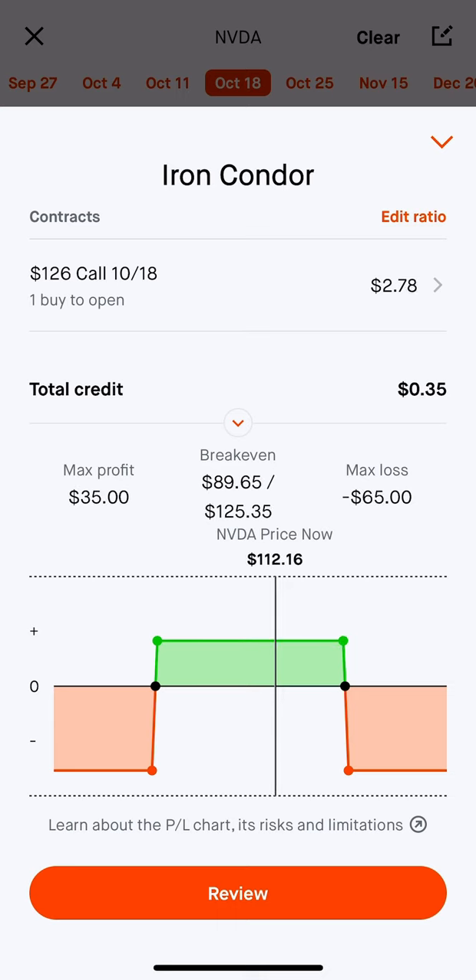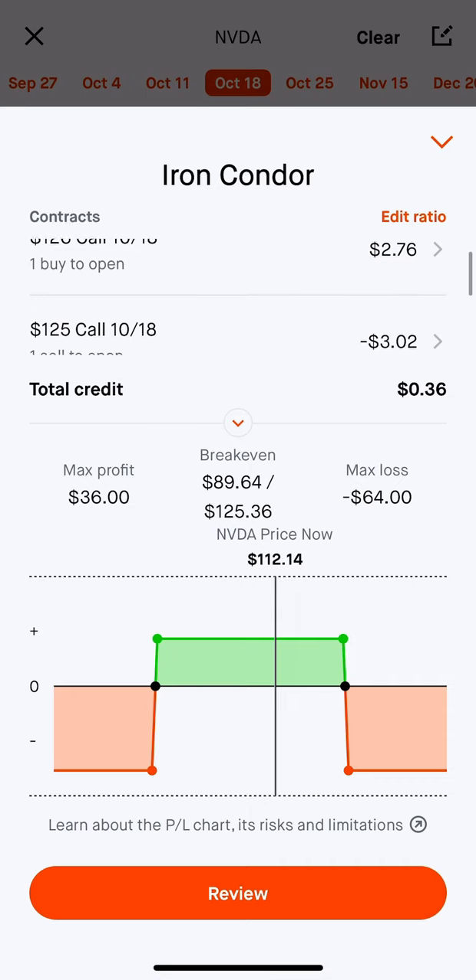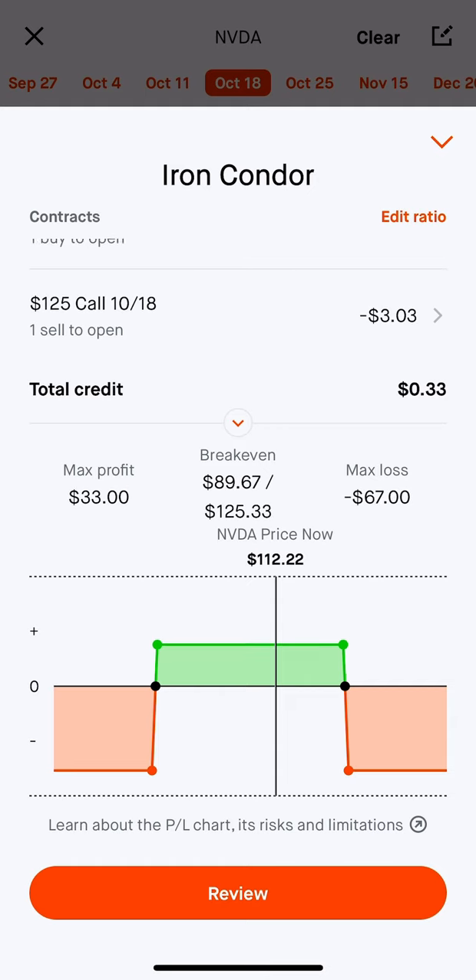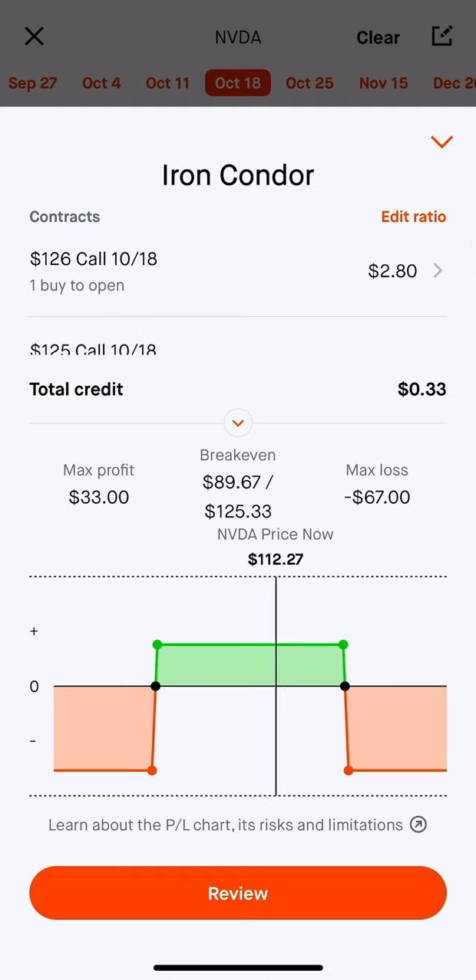Just understand your risk with options. Use this video for educational purposes only — go out and paper trade the strategy. One rule I like to follow: I never let this go to expiration, just because of the assignment risk. For example, if NVIDIA closes at, say, $125.50, you can see that's in between my two strikes here, which would be a very dangerous situation because I would be obligated — that $125 call would get exercised, and then the $126 call wouldn't necessarily be in the money.